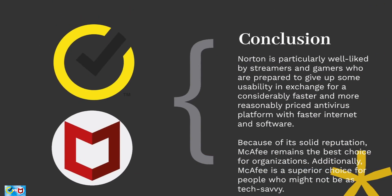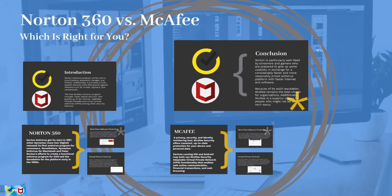In conclusion, Norton and McAfee both provide strong antivirus software and share many of the same features. Norton is particularly well-liked by streamers and gamers who want a faster, more affordable platform. McAfee remains the best choice for organizations due to its solid reputation, and is also a superior choice for people who may not be as tech-savvy.